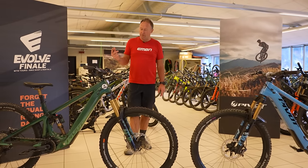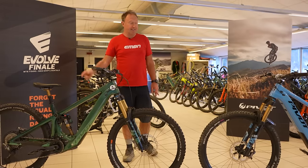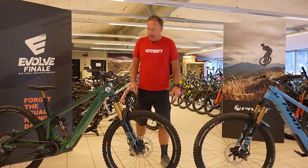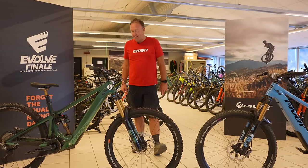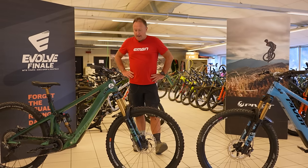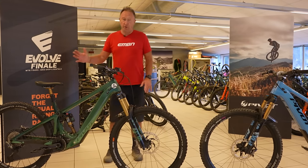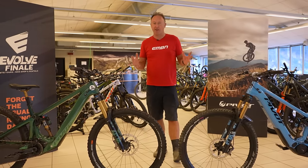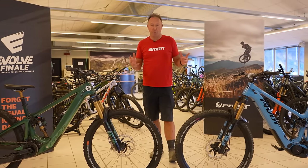Reach numbers: 491mm reach on the LT and 480mm reach on the AM - that's in size large. Wheelbase is around 1280mm on the LT and 1260mm on the AM. The seat tube angle is 77 degrees for both bikes, so there's potentially a good centralized riding position on both.